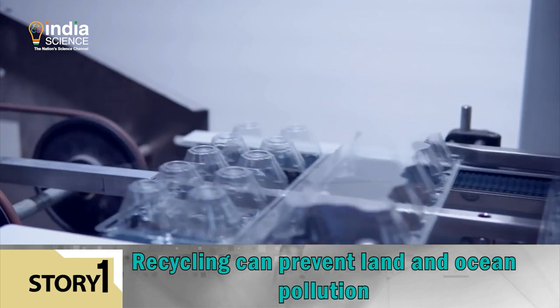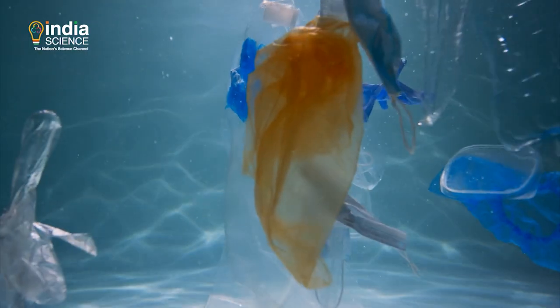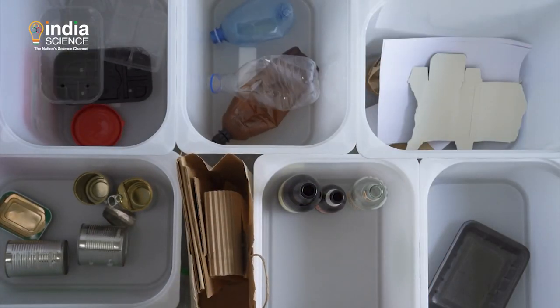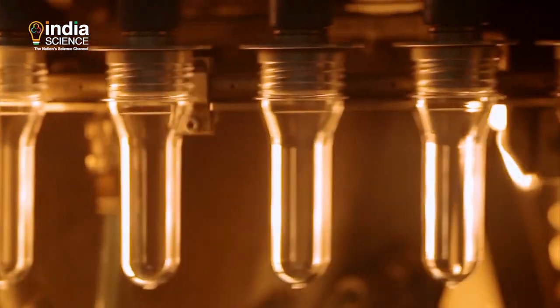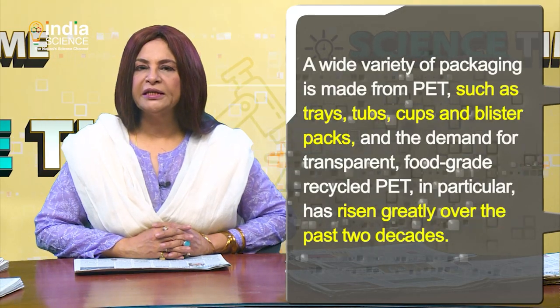Plastics are exceptionally useful materials for packaging and all kinds of consumer items, but poorly managed plastic waste contributes to land and ocean pollution. This problem can in principle be prevented by recycling. However, many plastic products were not designed for mechanical recycling, which involves melting and reprocessing, and therefore produces lower quality material than the original plastic.